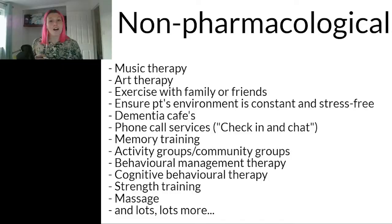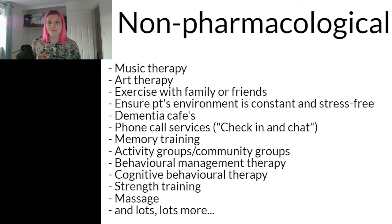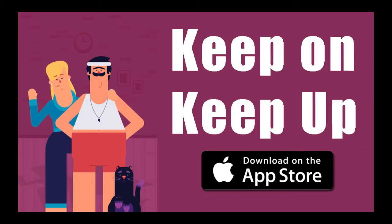There are lots of different non-pharmacological interventions that are really helpful when managing people with dementia, such as art therapy and music therapy. We had one of our most popular MDT podcast episodes — episode 9.6 — where we talked about music and dementia.